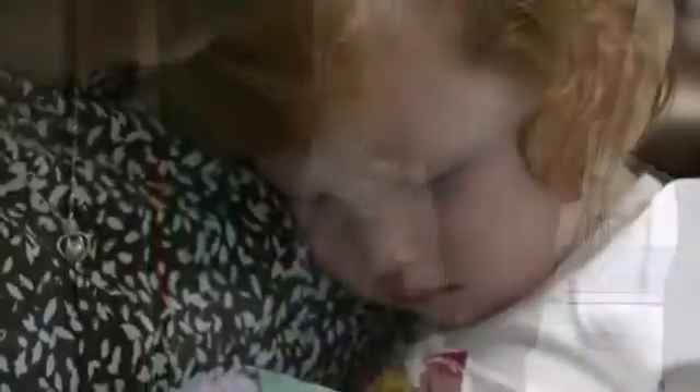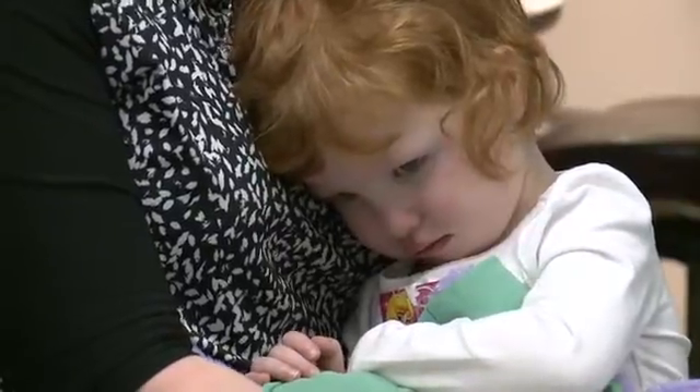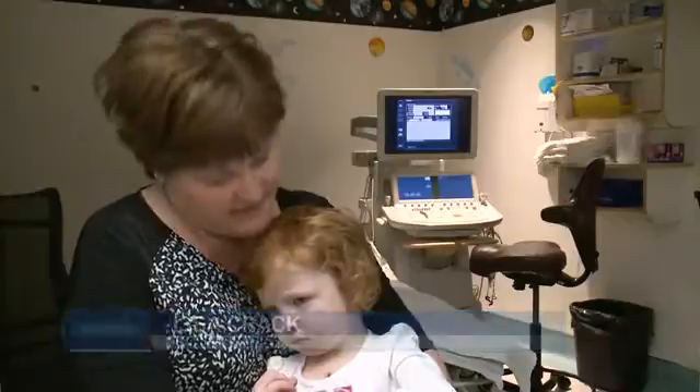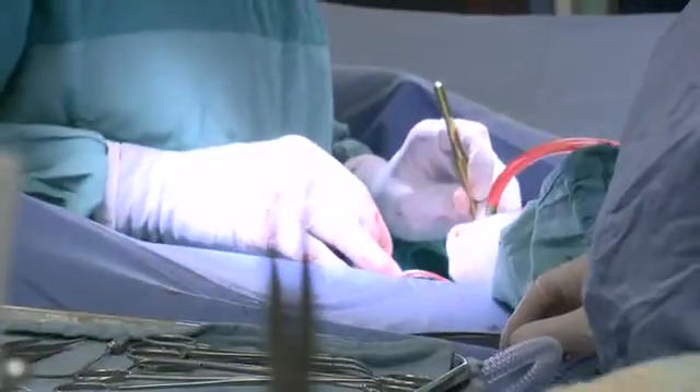Just by looking at her you would never know little Georgia had open-heart surgery a few weeks ago. A simple diagnosis would be tricuspid atresia — part of her heart is missing and doesn't work well. Her life was saved by doctors at CHEO and a cardiopulmonary bypass machine that kept her alive during surgery.